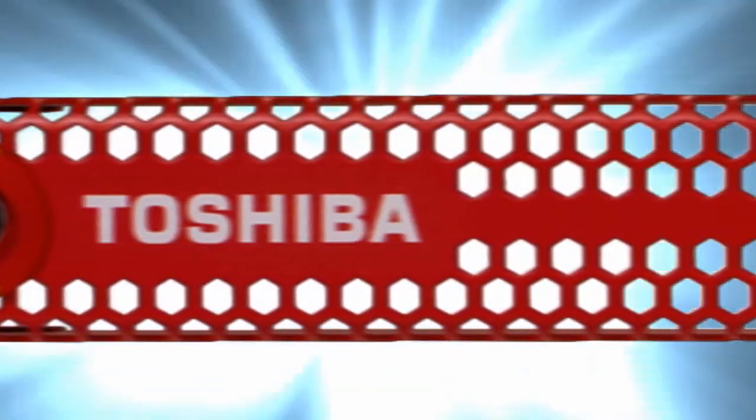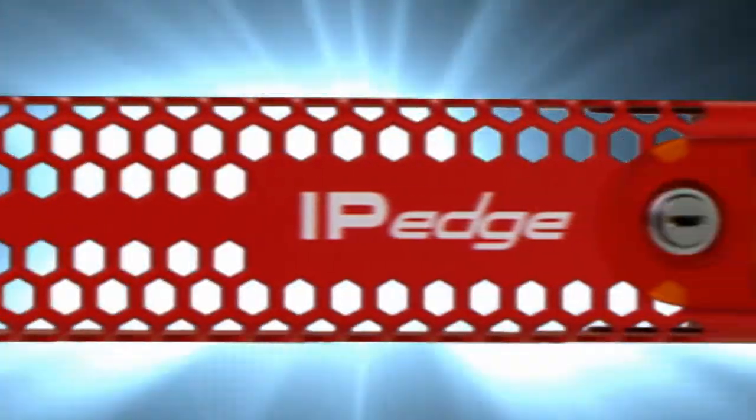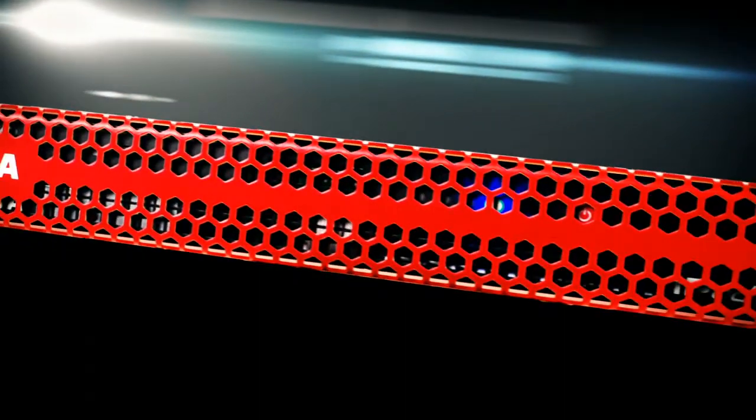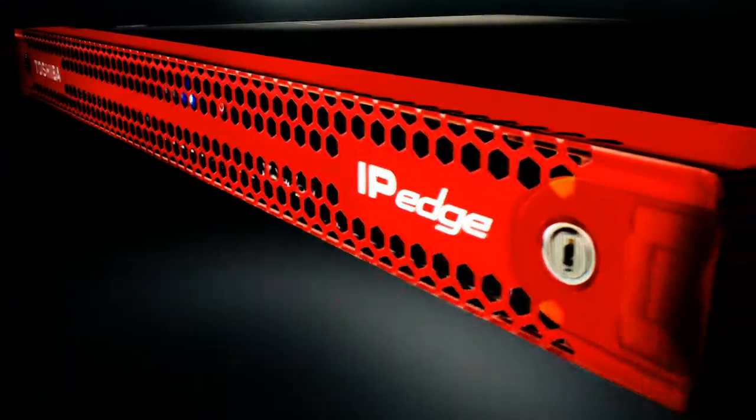Get the edge you've been looking for in business communications — the Toshiba IP Edge. Ideal for your business, IP Edge is a pure IP business communication system, shedding light on the features that all businesses need today.